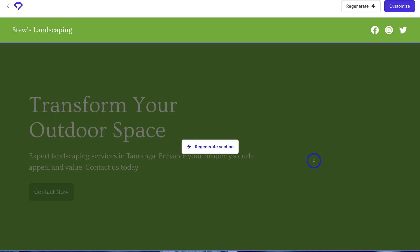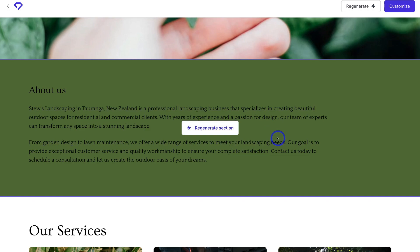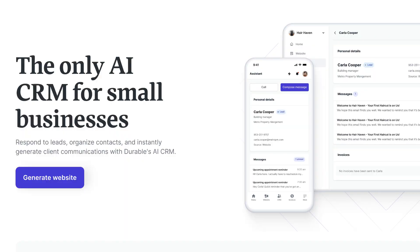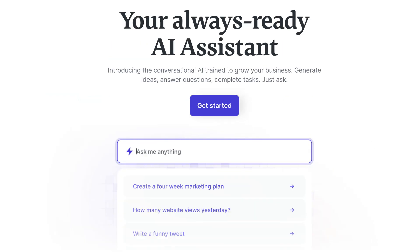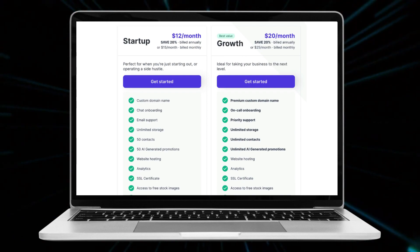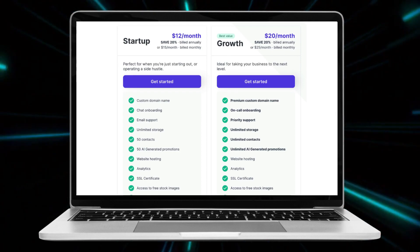The Durable AI-generated website is incredibly easy to customize and is built to be automatically responsive across devices. Durable is relatively new to the market and they have complementary tools like a built-in CRM ideal for small businesses, invoicing, an AI name generator if you don't have a business name yet, and AI-generated copy. Prices start at $12 per month to $20 per month, and each plan offers a free custom domain name plus a 30-day money-back guarantee.